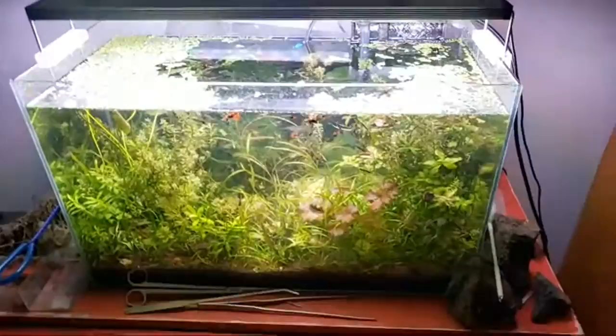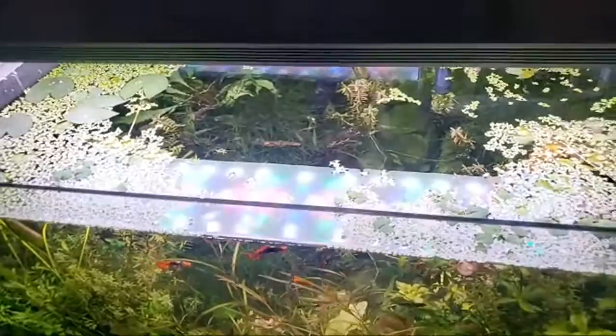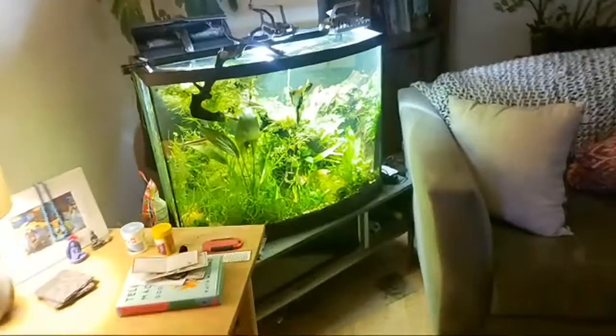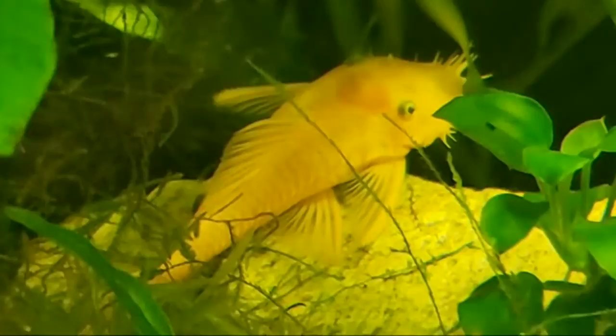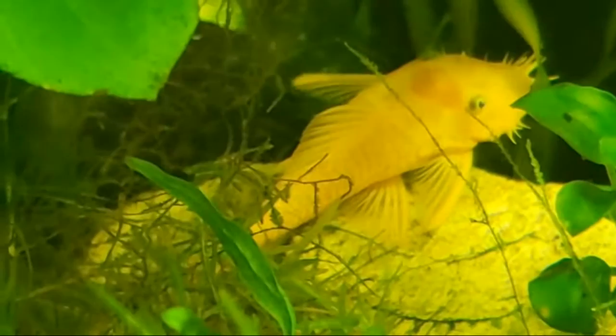The L333 was going for the same price as zebra plecos, which were going for up to $400 for an adult — crazy market. The L333s look very similar at this age to the leopard frog, but instead of having black patterns on white skin it's the inverse — white patterns on a black background. Right here is a male — these are from Aquatic Arts. I bred these from their parents. These are lemon plecos with white or soft blue eyes.